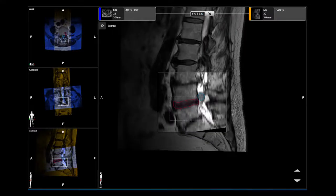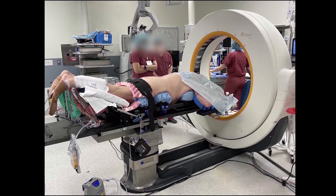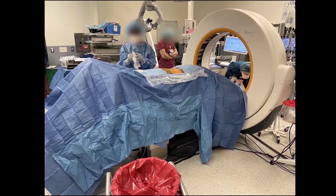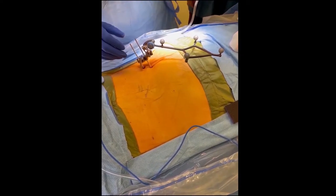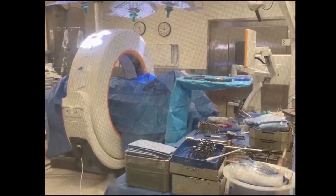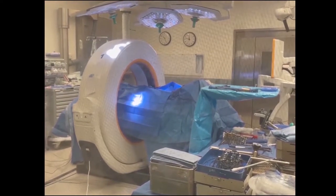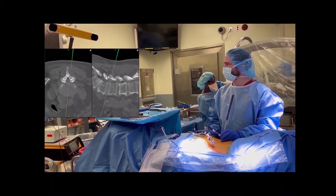For surgical planning, the preoperative MRI scan was reviewed and the enhancing portion of the tumor was marked in blue. The patient was then positioned prone. We used intraoperative navigation for localization of the tumor. The area was prepped and draped in sterile fashion. A reference array for the Brainlab navigation system was attached to the iliac crest on the right side, since the surgical approach was performed from the left. An intraoperative low-dose CT scan was then obtained for navigation.